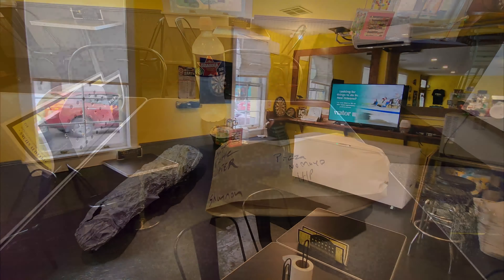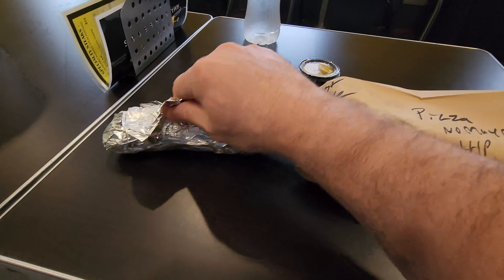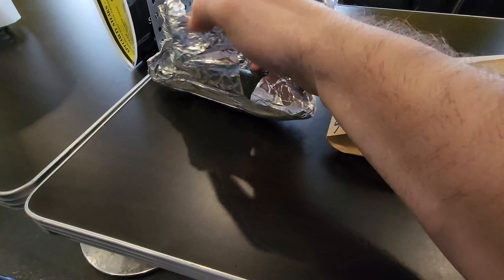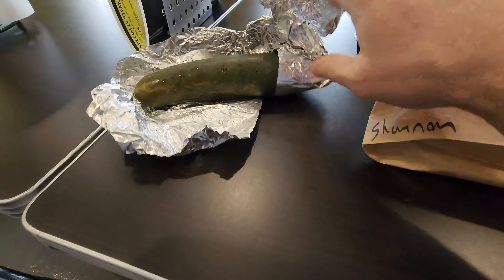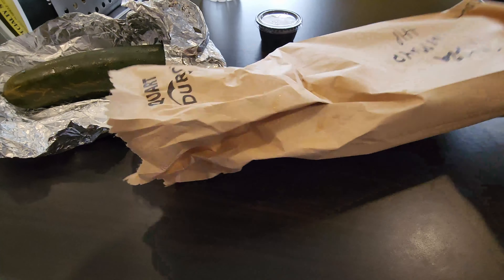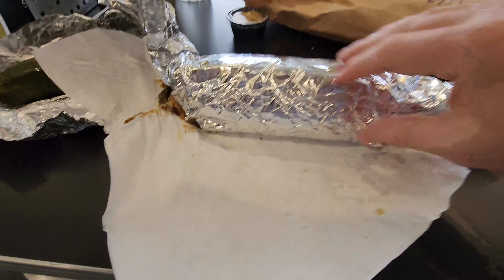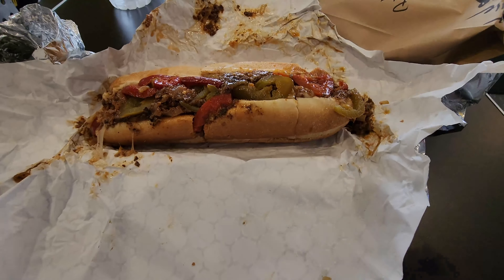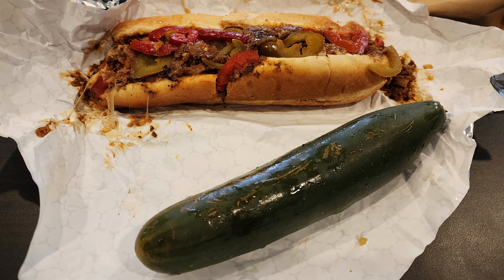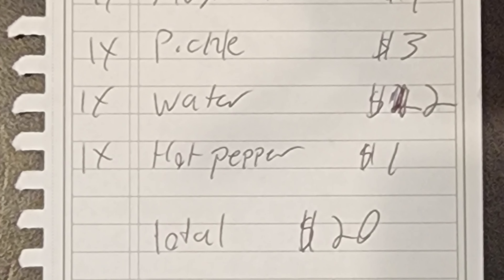They have a few tables and chairs, though it seems they do more carry-out business on average. For my order, I went with the Pizza Steak — steak, red sauce, onions, double provolone — and I also added hot peppers and mustard, and told them to hold the mayo since I'm not a fan. I also ordered one of their gigantic housemade dill pickles. You pay right at the cash register when you order, and my total was $20.